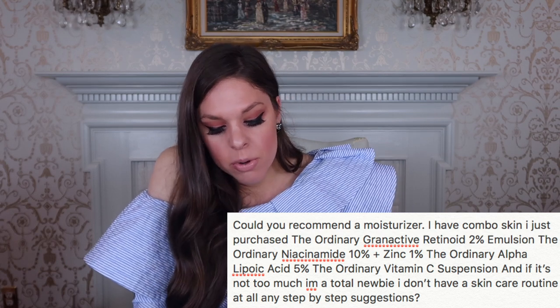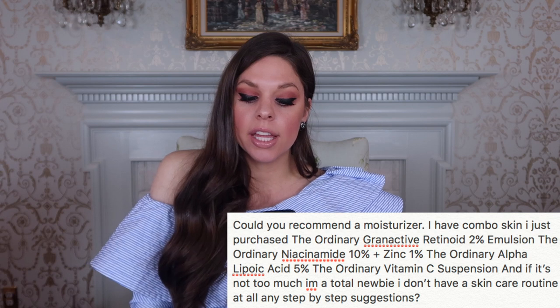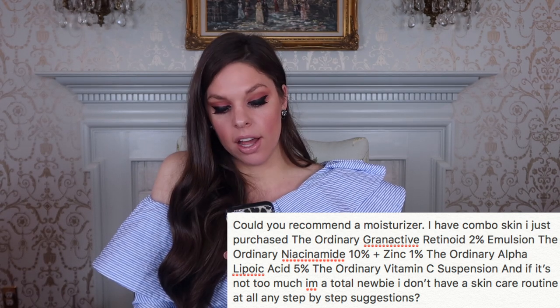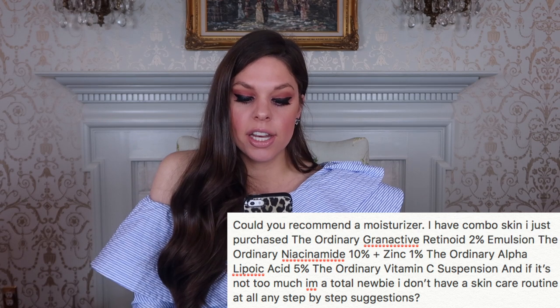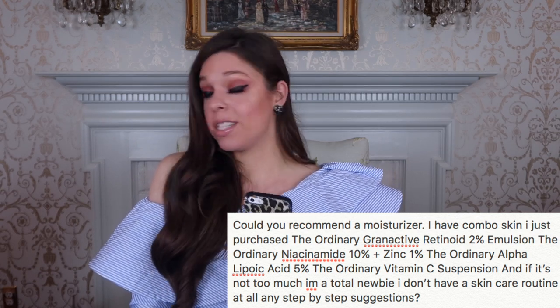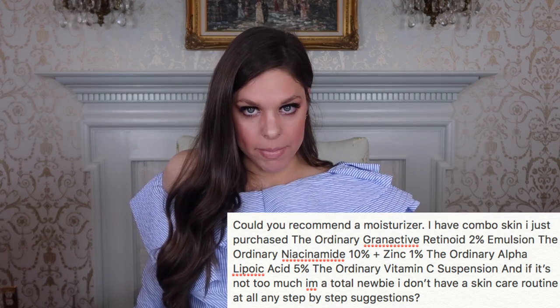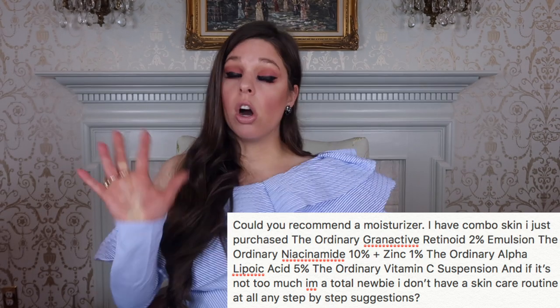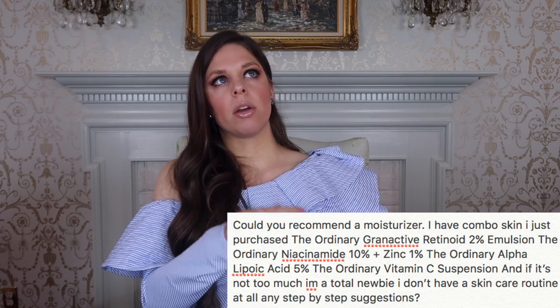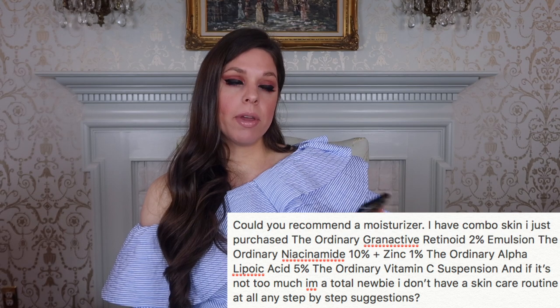Could you recommend a moisturizer? I have combo skin. I just purchased The Ordinary Granactive Retinoid 2%, The Ordinary Niacinamide, The Ordinary Alpha Lipoic Acid, The Ordinary Vitamin C Suspension, and I'm a total newbie — I don't have a skincare routine. The moisturizer I recommend is staying with The Ordinary since that's what you currently have. A lot of these products are meant to be used together, same brand — they're meant to all work together. So I recommend The Ordinary's Natural Moisturizing Factors.